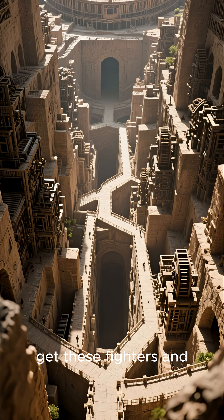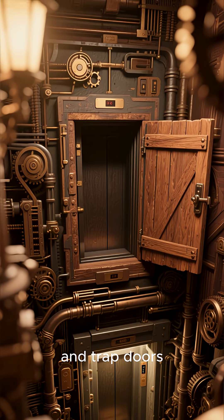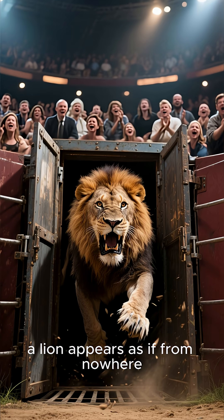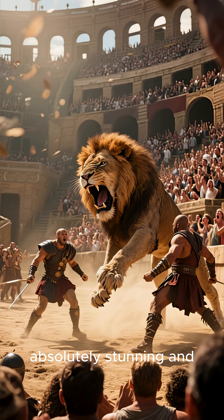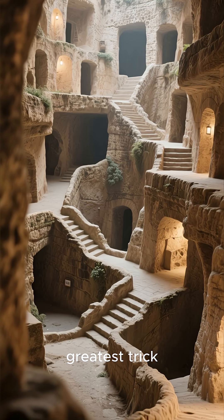So how did they get these fighters and animals into the arena? Through a series of ingenious manual elevators and trap doors. Imagine being a spectator, watching a fight, and then suddenly a lion appears as if from nowhere, lifted from the depths below. It must have been an absolutely stunning and terrifying sight.